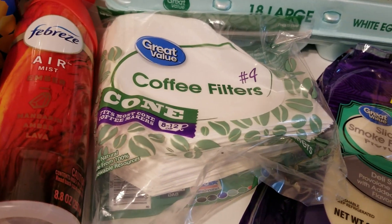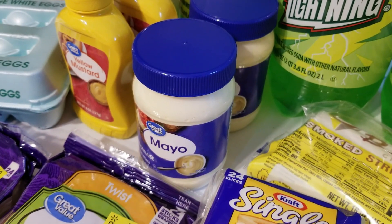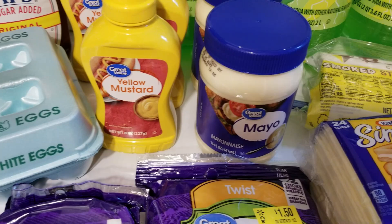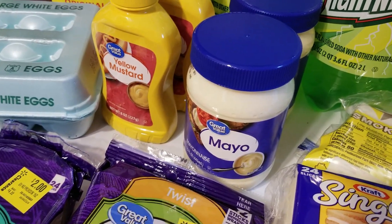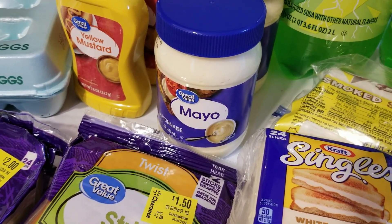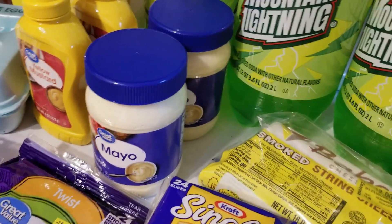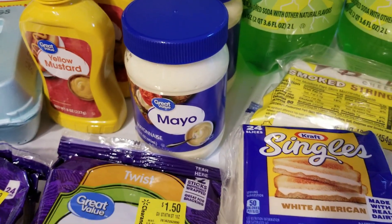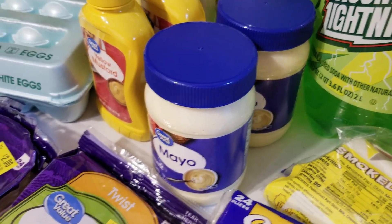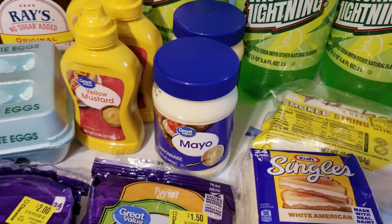It seems to be a condiment week, because here we have mayo. I think I opened up the last or second-to-last one. These are really tiny jars, just like the mustard — that way they keep fresher in the fridge since it takes us longer to use them up. Those were $2.12 each. I think I just have one more in the pantry, but for a summer barbecue, if I make a pasta salad or something like that, it'll use up a whole container. So I got two, just to make sure we have enough.